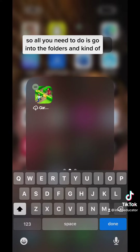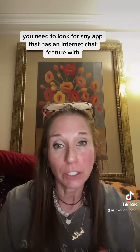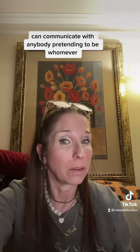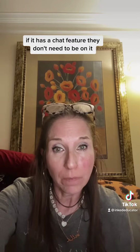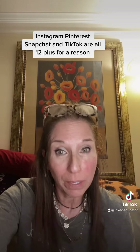So all you need to do is go into the folders and swipe. You need to look for any app that has an internet chat feature where your children can communicate with anybody pretending to be whoever. Even if it's rated four plus, if it has a chat feature, they don't need to be on it depending on their age. Roblox, Zoomerang, Instagram, Pinterest, Snapchat, and TikTok are all 12-plus for a reason.